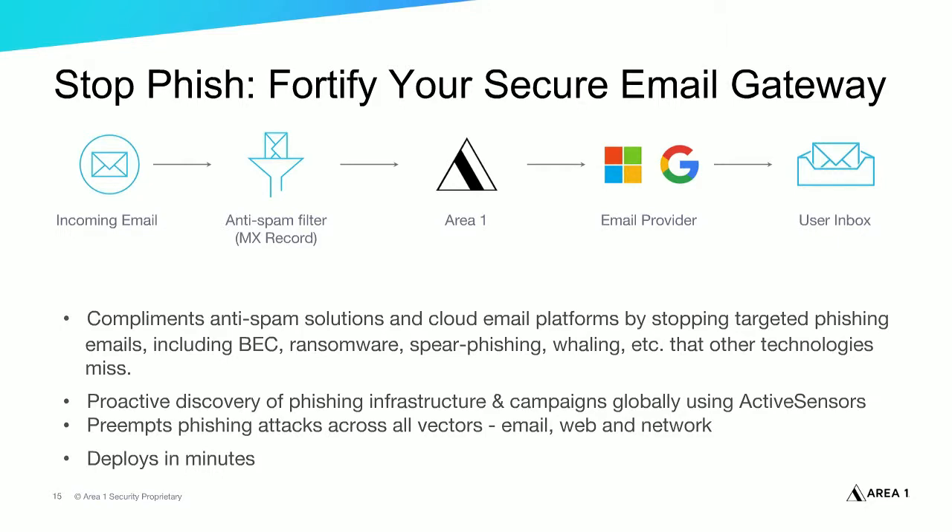Thanks for joining today's webinar. If you're concerned about phishing attacks evading your existing security defenses, Area 1 Security can help close the gap by adding a layer of defense that provides early visibility into phishing sites and infrastructure before it goes live. The Area 1 Horizon anti-phishing service deploys easily with legacy security technologies and cloud office suites, and detects and protects you effectively from the new low-volume targeted phishing attacks that other defenses miss. For more information or a demo, please visit our website at area1security.com/demo.